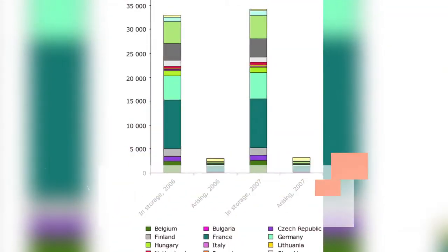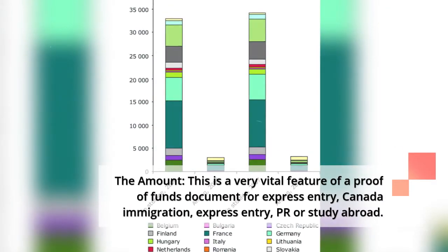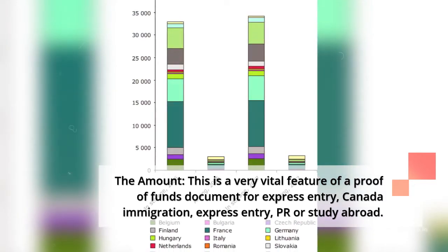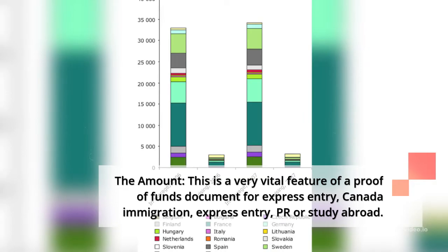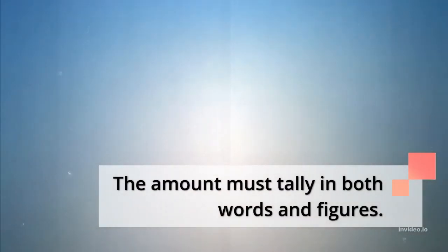3. The amount: this is a very vital feature of a proof of funds document for express entry, Canada immigration, PR, or study abroad. The amount must tally in both words and figures.